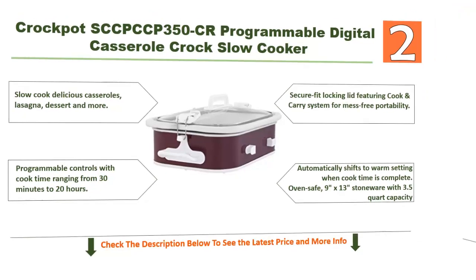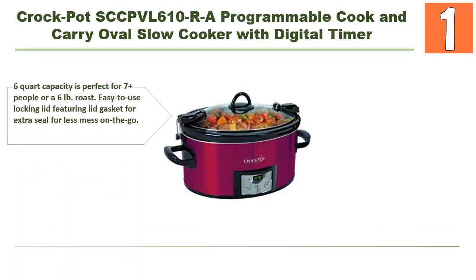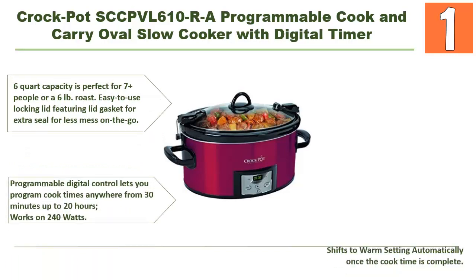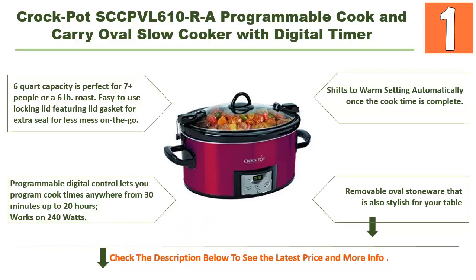Lastly, our top choice is the Crockpot SCC-PVL610-R programmable cook-and-carry oval slow cooker with digital timer. Its top-notch features include a 6-quart capacity, perfect for 7 or more people or a 6-pound roast. It has an easy-to-use locking lid with a lid gasket for an extra seal and less mess on the go.